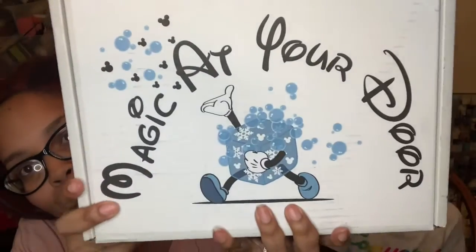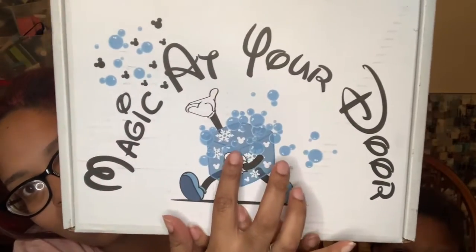Hi guys, we are back and today we'll be unboxing Magic at Your Door. I am so excited to open this box because you can't have a Disney unboxing channel without having Magic at Your Door. This is the $74.99 box — it's like the middle tier. Not the $99 one, they also have a $129 one and a $50 one. This one is kind of in the middle. This is what it looks like this month — little snowflakes and little bubble Mickeys all around.